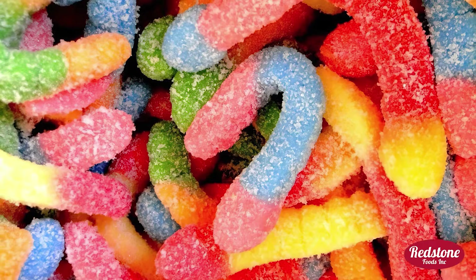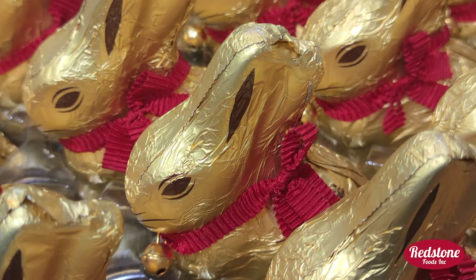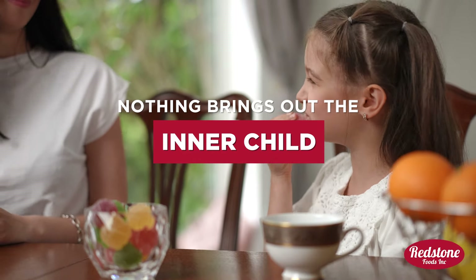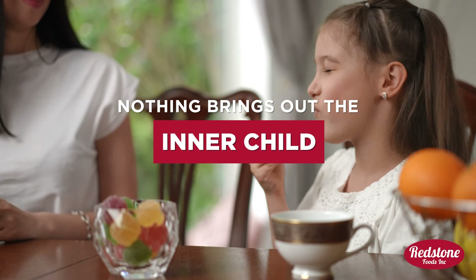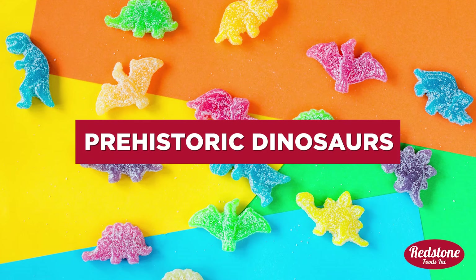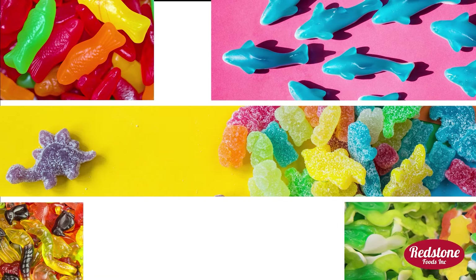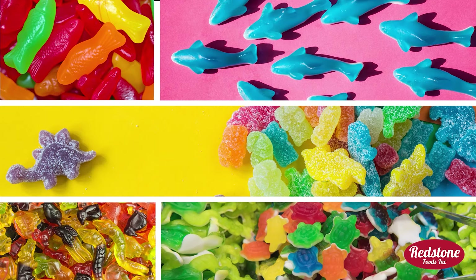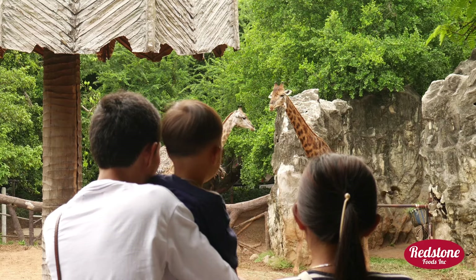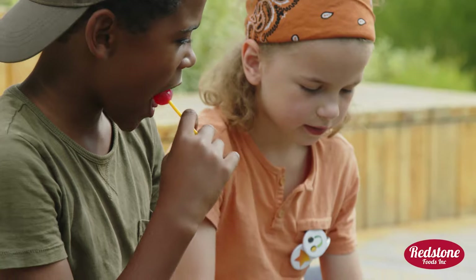Bring the barnyard along on your adventures and make all the animal noises your heart desires, because nothing brings out the inner child quite like candy shaped like your favorite animals. From farmyard friends, to oceanic wonders, and even prehistoric dinosaurs, these confections are here to make snack time an expedition into imagination and fun. Be it a themed birthday party, a school trip to the zoo, or just a relaxing afternoon at home.